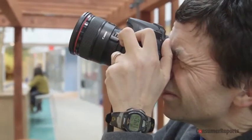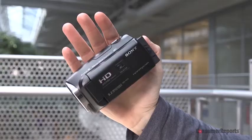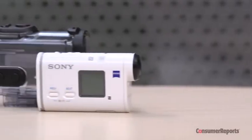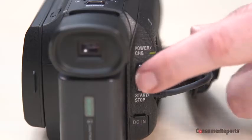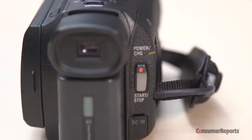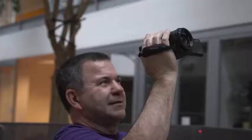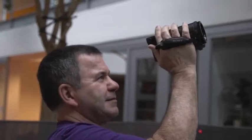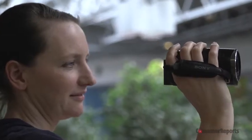For instance, while cameras are ergonomically designed for you to take the best still pictures, camcorders and some action cams are formed to provide a more comfortable grip while shooting video. The same goes for the placement of the video record button, the flip-out LCD panel, and the optical zoom features. Camcorders are a good option if you plan to take a lot of video in long stretches and you don't want to lug around a heavy SLR.